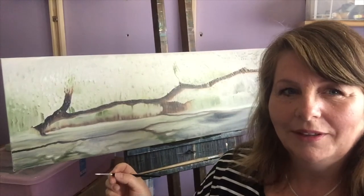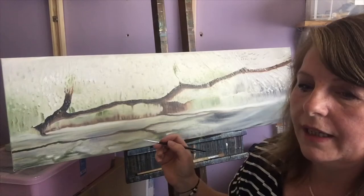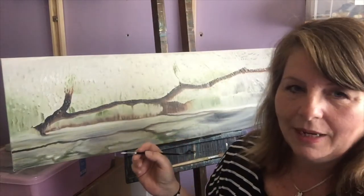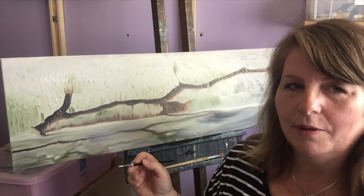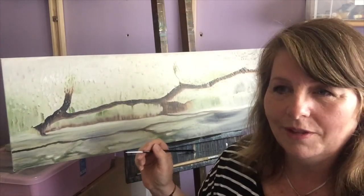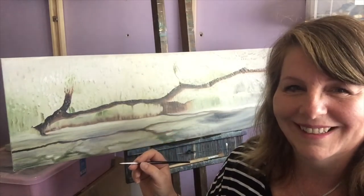Lighting is something that I really enjoy doing. I think it's really important to put lighting into your painting to give it some depth. Maybe that's just me — I don't know if I could do a painting where I didn't do that. I'd find it really hard to not resist trying to put some highlights in somewhere.